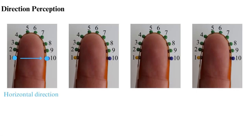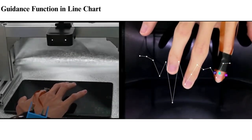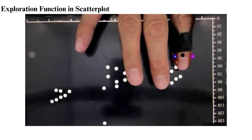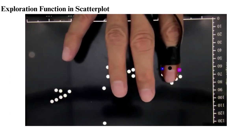We have also developed a direction perception function for four basic directions. Our system offers two key functions: the guidance function guides the user's finger along a predefined trajectory with electrotactile feedback, and the exploration function allows users to freely explore the chart with electrotactile reminders when touching data points or boundaries.